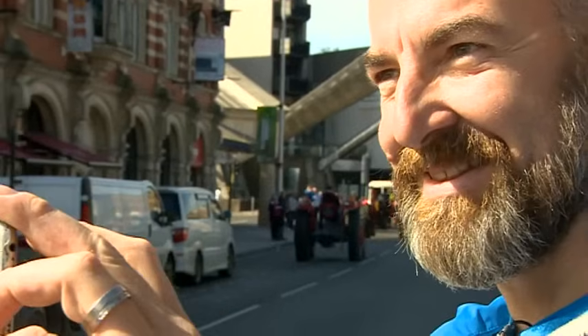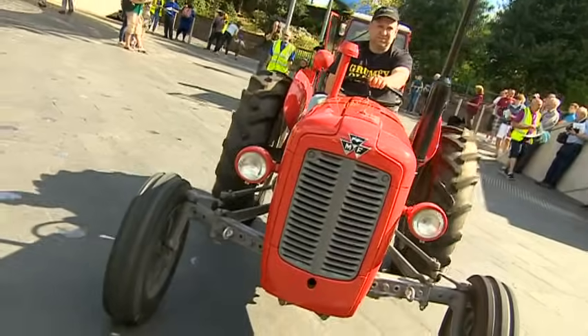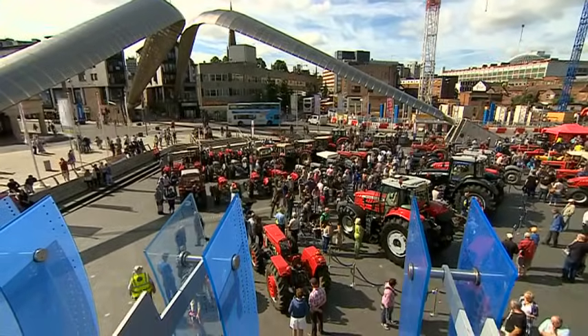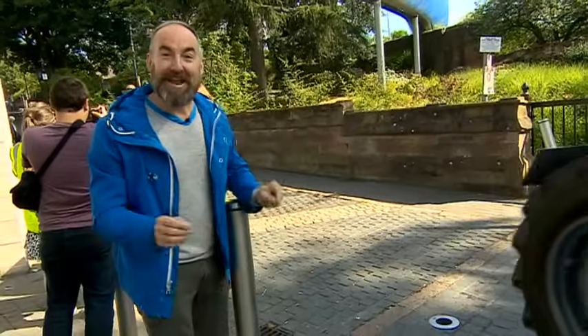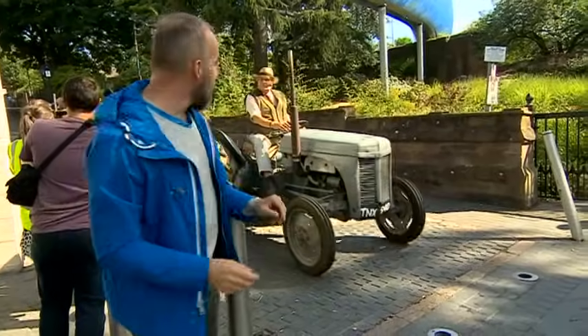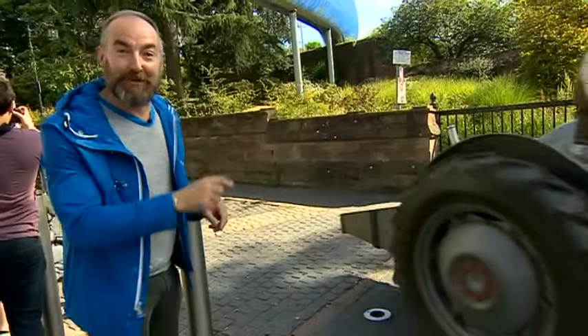Most tractors don't have a birthday party, let alone a parade that brings a city centre to a standstill. If you ask me what the beating mechanical heart of Coventry, the Motor City, really is, it is not a flashy Jaguar, it's not some 4x4 — it is this: the Ferguson TE20, the little grey Fergie.